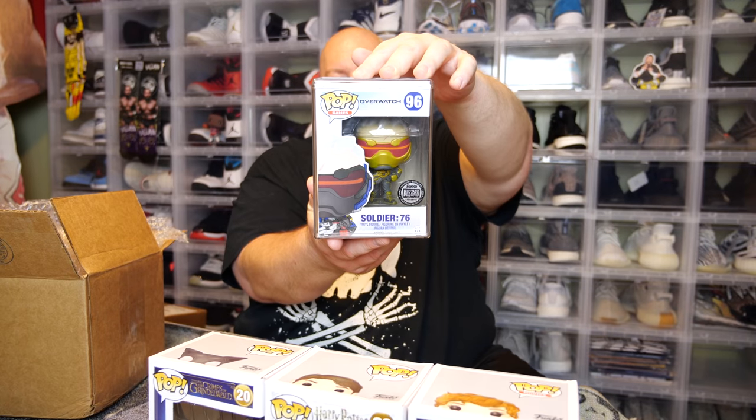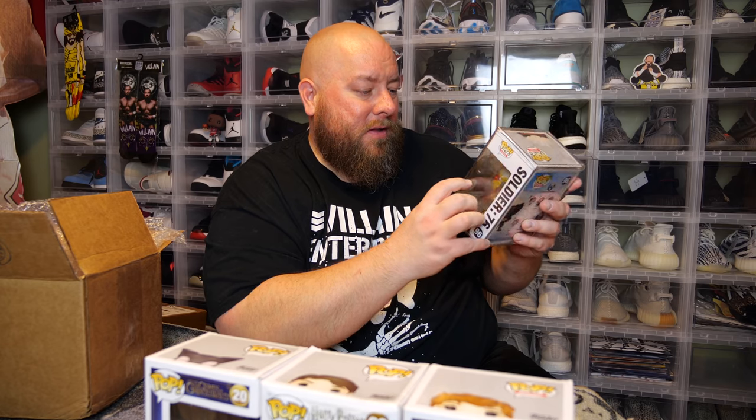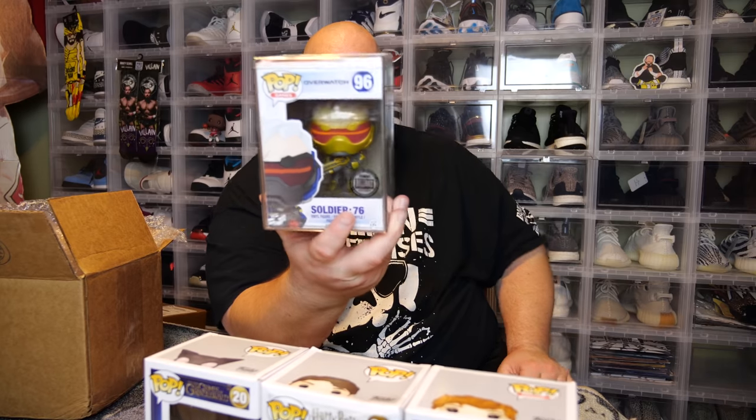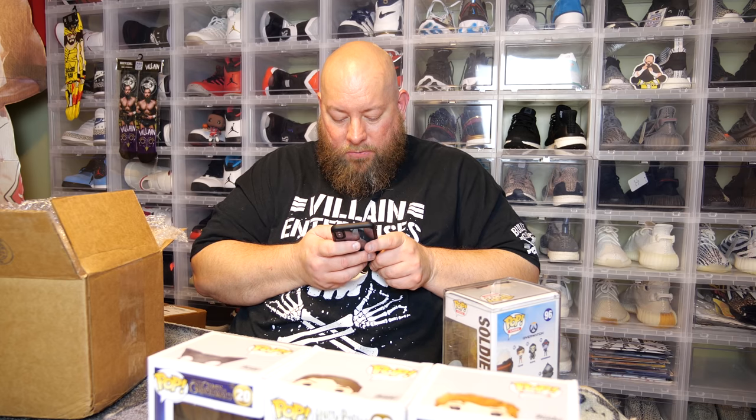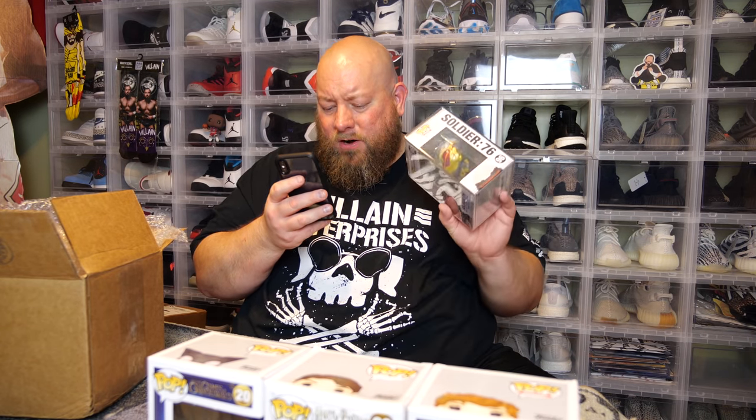Grab the popcorn, it's time to flick this hard stack out of the box! In three, two, one — the back says Overwatch. Is this a grail? It is Soldier 76, a Funko Blizzard Entertainment exclusive that came out in July 2016. I guess that's actually a grail. Looking at the picture, it seems some of the bottom row pops were also in hard stacks — not just the top rows. Usually they don't put pops in hard stacks worth less than a hundred dollars.